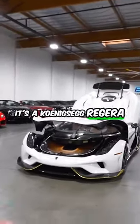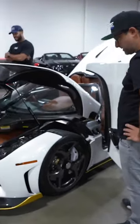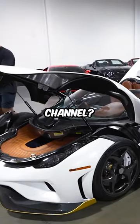It's a Koenigsegg Regera, you guys. What do you think? Does DD need a Koenigsegg on the channel?